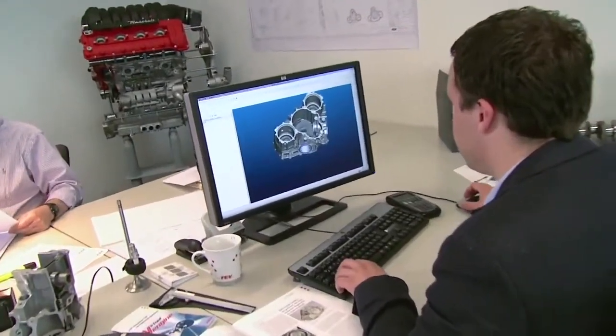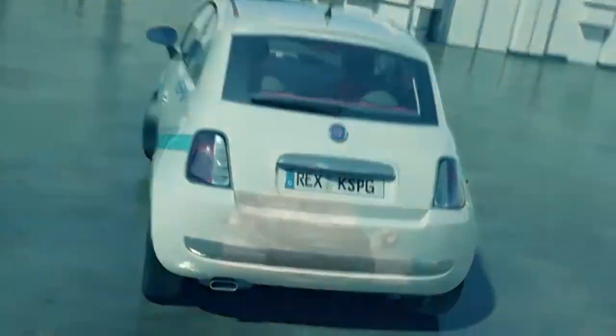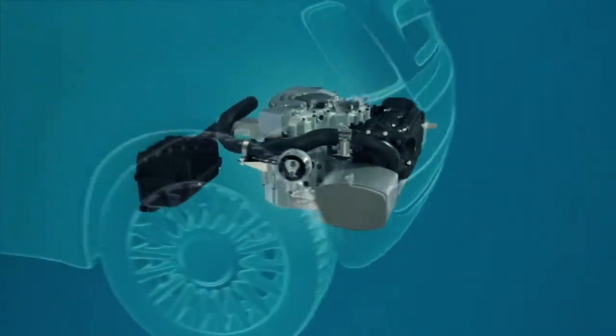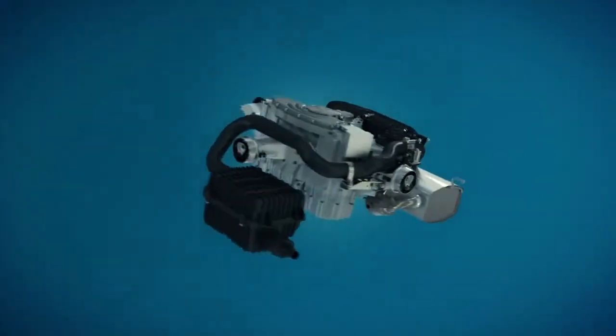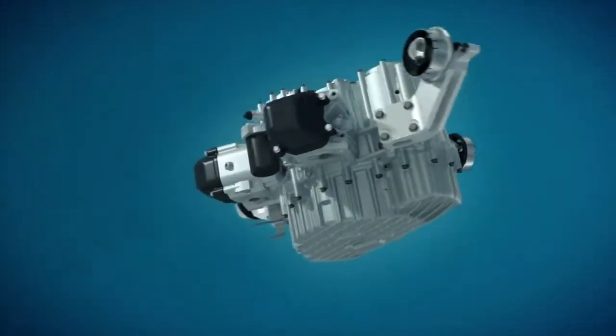But there are ways of alleviating this problem. One is the range extender, a new product specifically designed for small cars. In effect, it's a mobile power plant that automatically takes over when the battery is low — in other words, a backup generator.